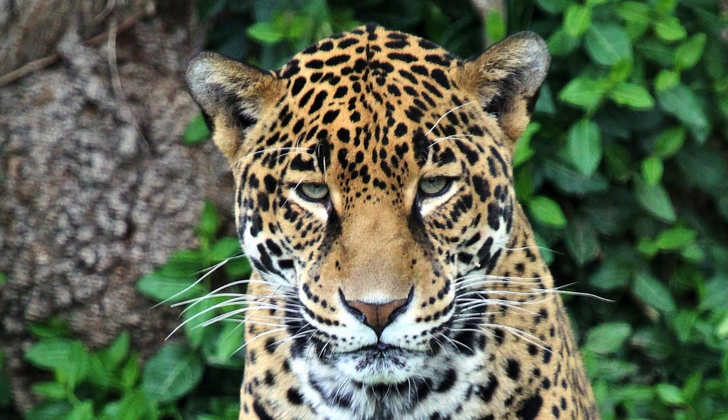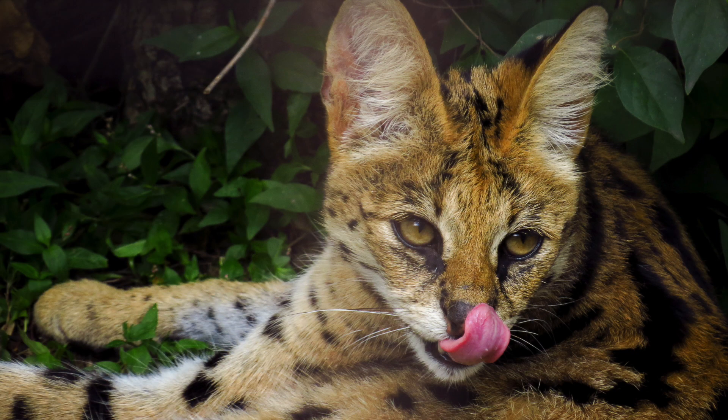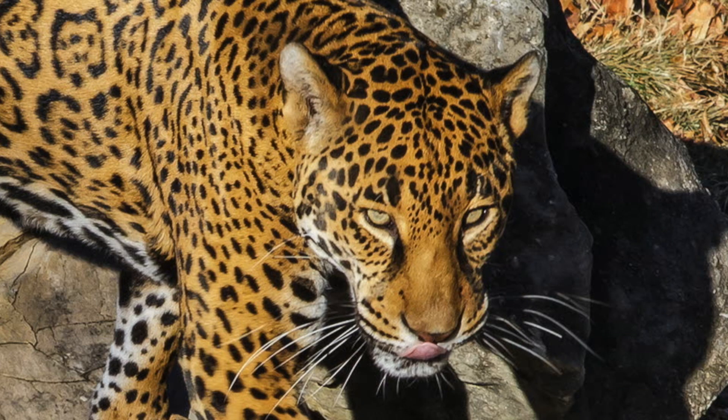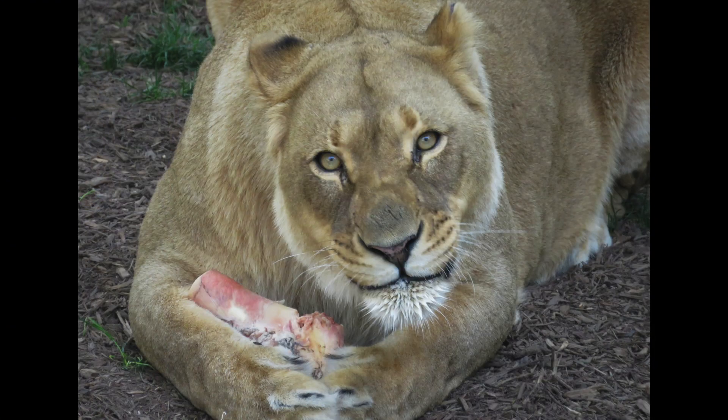All these senses help cats find and catch the animals that they eat. But how's their sense of taste? Humans actually have a stronger sense of taste than cats because cats can't taste sweet. This might be because cats eat almost nothing but meat, and sweet flavors are mostly found in plants.